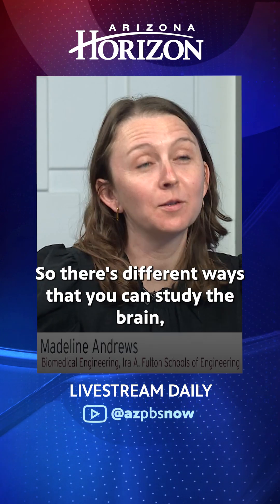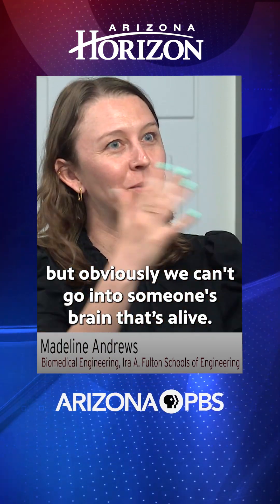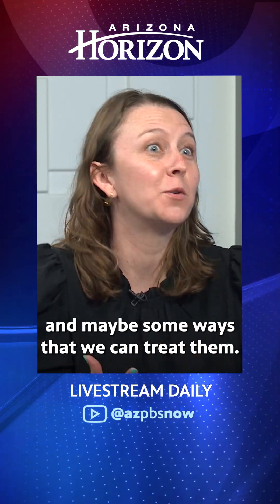Yes, absolutely. So there are different ways that you can study the brain, but obviously we can't go into someone's brain that's alive and look at how their cells grow and change in the context of neurological diseases. What my lab does is we take blood or skin cells, often samples taken from routine clinical assays, and then we reprogram them until they're in this sort of developmental state, and then study how they change over time. This provides a really new tool and resource to look at how different neurological disorders arise and maybe some ways that we can treat them.